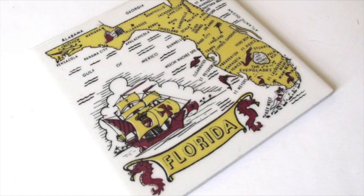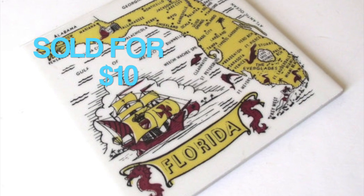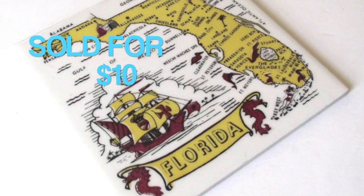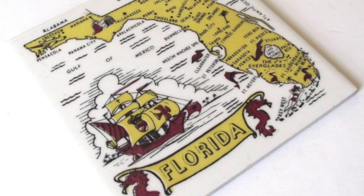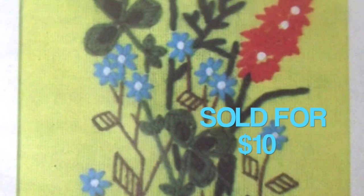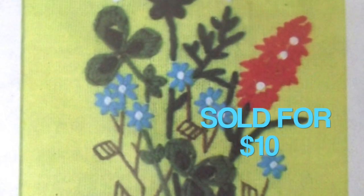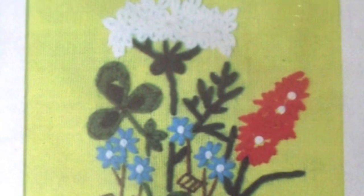The first item I sold this week was a ceramic trivet — it's a souvenir from Florida and it sold for $10. I think I picked this up at a yard sale a couple months ago. A crewel embroidery kit came from the same sale and also sold for $10. That one was an international order.